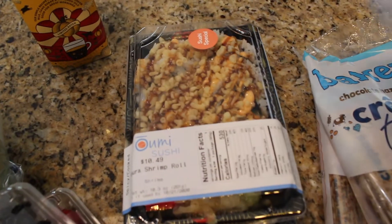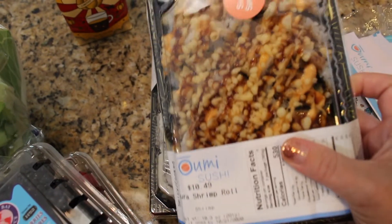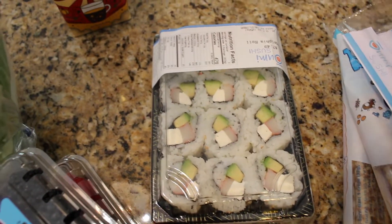I also picked up some sushi for my oldest, because anytime I'm somewhere that has sushi like this, I always get it for him. This was like a sushi special and this is just a regular Philadelphia roll.